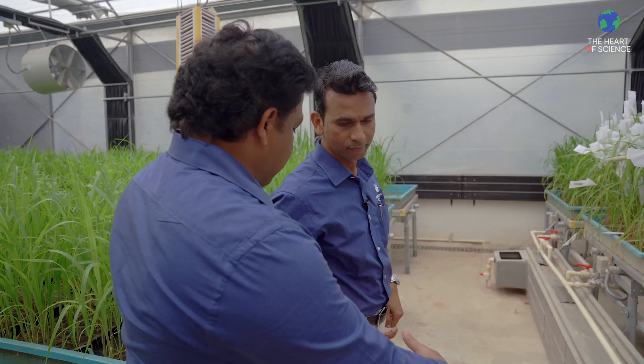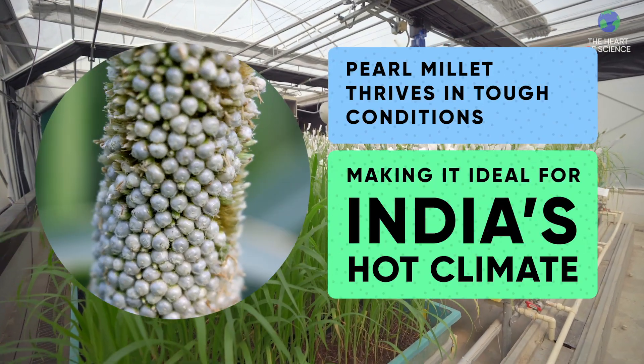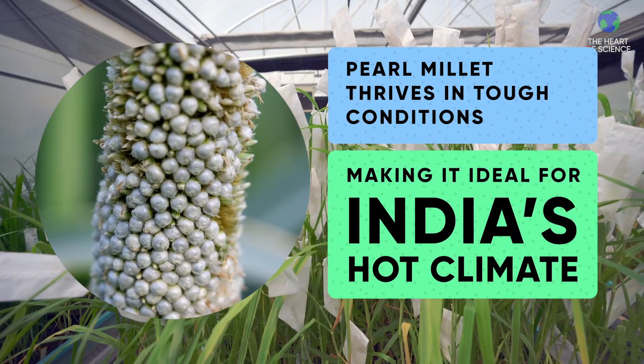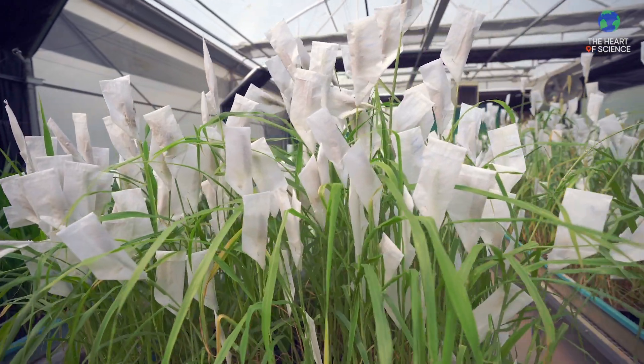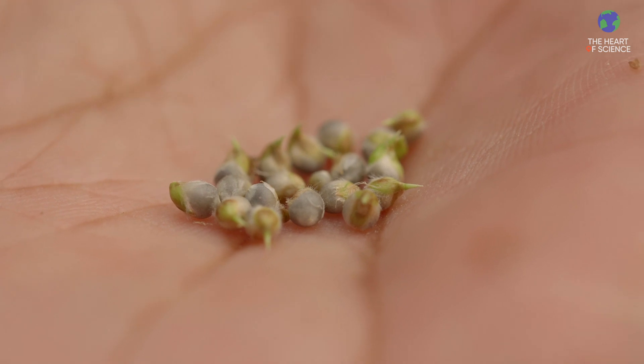Today, I would like to introduce one of my colleagues here. Hi Ashok, how are you doing? We are in the RGA greenhouse, where you will see the pearl millet crop. Pearl millet has the capacity to grow in very harsh conditions, and it is a drought-tolerant crop. We can develop more product in a given short span of time.